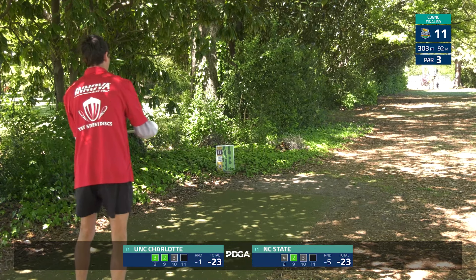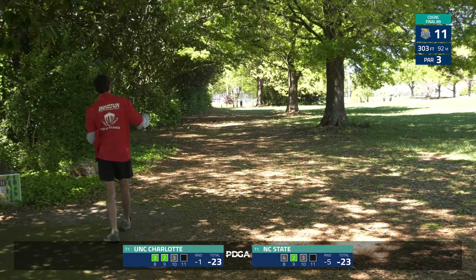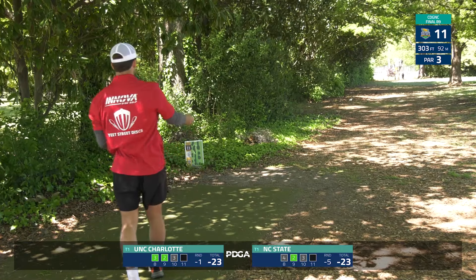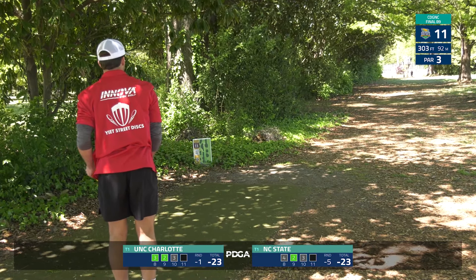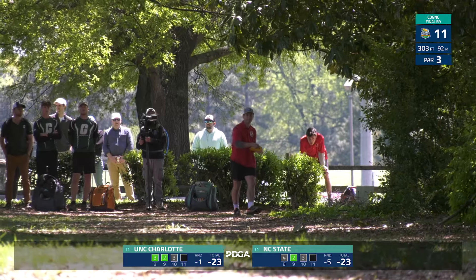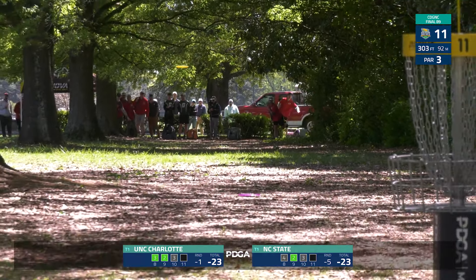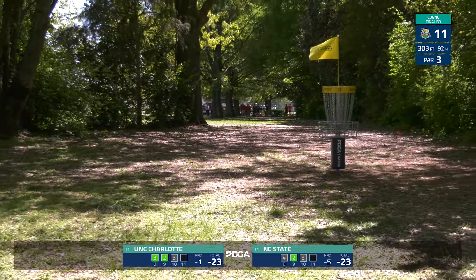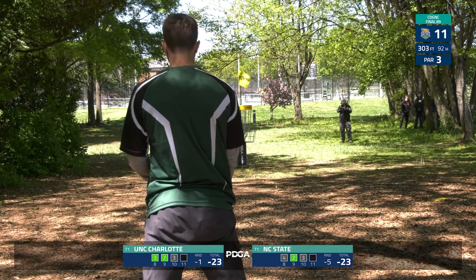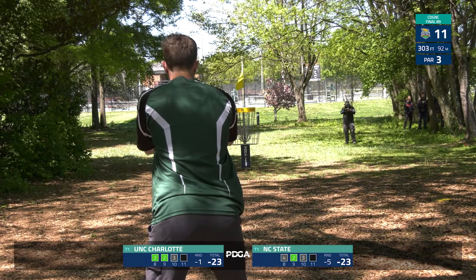They'll have some options there — definitely a tester putt coming up. The door is back open for NC State, but this one is a bit pulled — going to have to get lucky. Just way too much rough over there, not going to get through. Gus Jones here with a super smooth hyzer flip — he has been putting in the work today for this NC State team, making long putts and throwing shots like that.